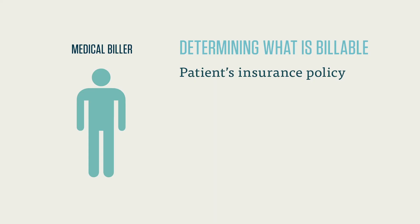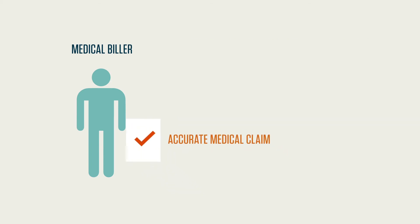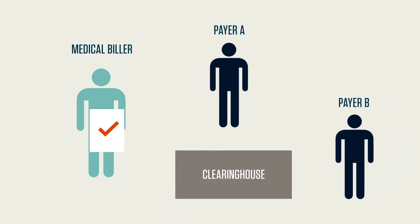Each insurance payer has a set of rules or guidelines that determine which services can and cannot be billed under the policyholder's contract. Medical facilities each have different rates for particular procedures as well. So a medical biller must create a claim that corresponds to the provider's established rates. The medical biller takes all of these considerations into account and creates an accurate medical claim, then sends it off to the payer. Depending on the payer, the claim may first go through a clearinghouse or straight to the payer. Certain payers and clearinghouses require specific forms or software — for example, if you're sending a claim to Medicaid, you must report the claim on a CMS 1500 form.